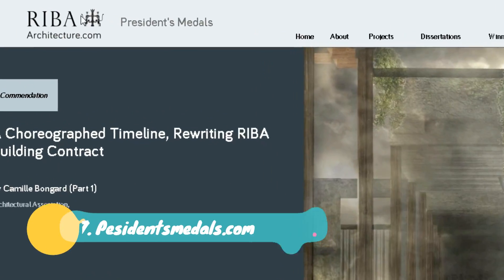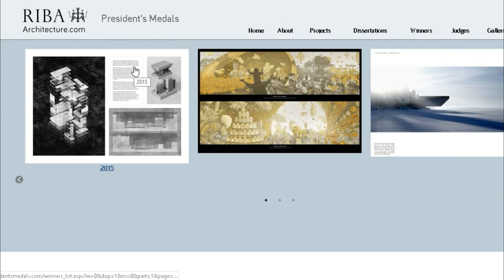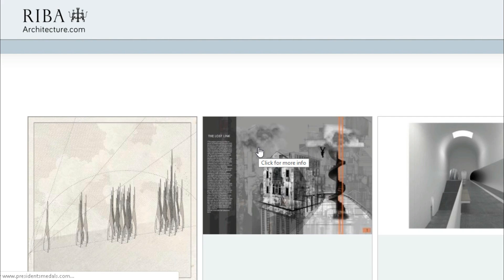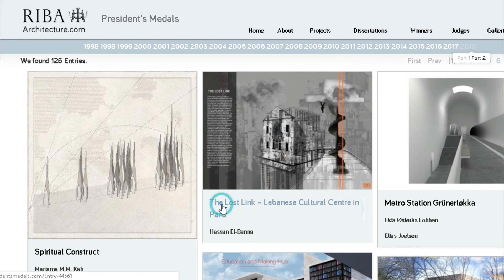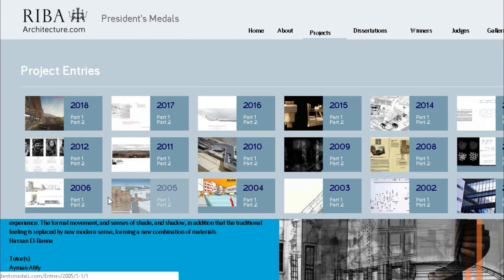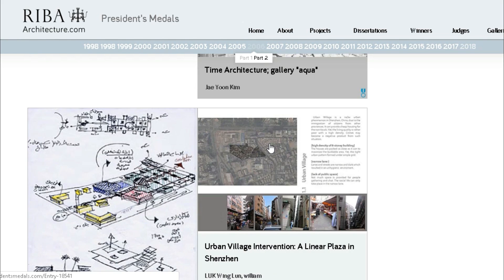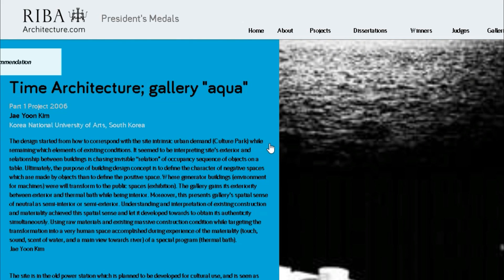My absolute favorite site is in my bookmarks all the time. It's a gallery of student projects that have received medals for their work, organized by RIBA, which is considered the most prestigious prize in architectural education globally. It's great to see what your peers are doing and get inspiration for new projects, thesis work, or visuals. One of my goals for the next three years is to win one of those medals — you can win one for Part 1, Part 2, or your dissertation.